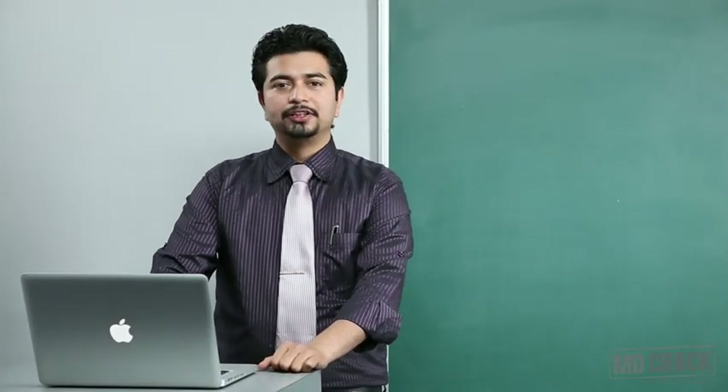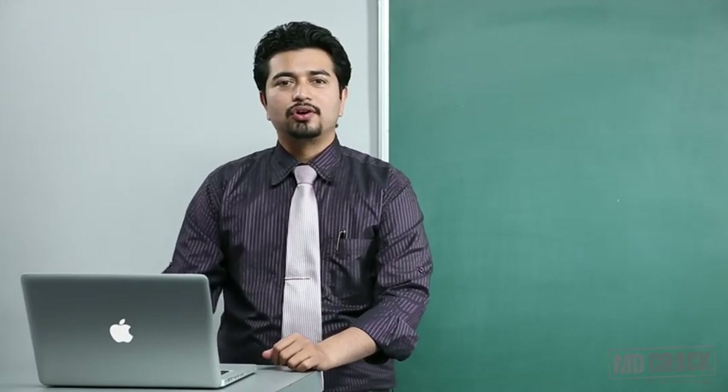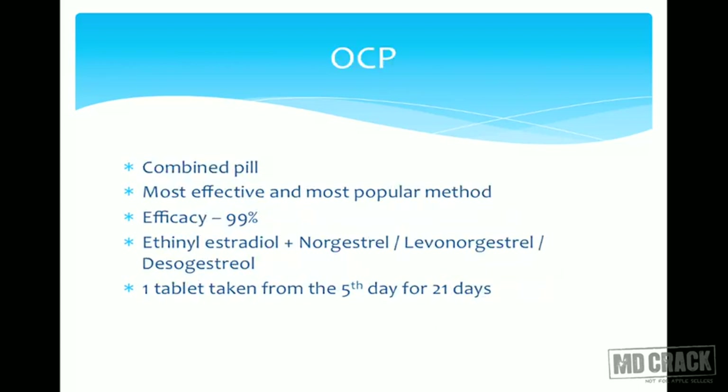The next method is hormonal methods. Under hormonal methods you have OCPs or oral contraceptive pills. You have various types of OCPs: combined pills, the post-coital pill, the male pill, the progesterone only pill, the once-a-month pill, and the phased pill. Out of all these, the most frequently and widely used is the combined pill — the OCP.